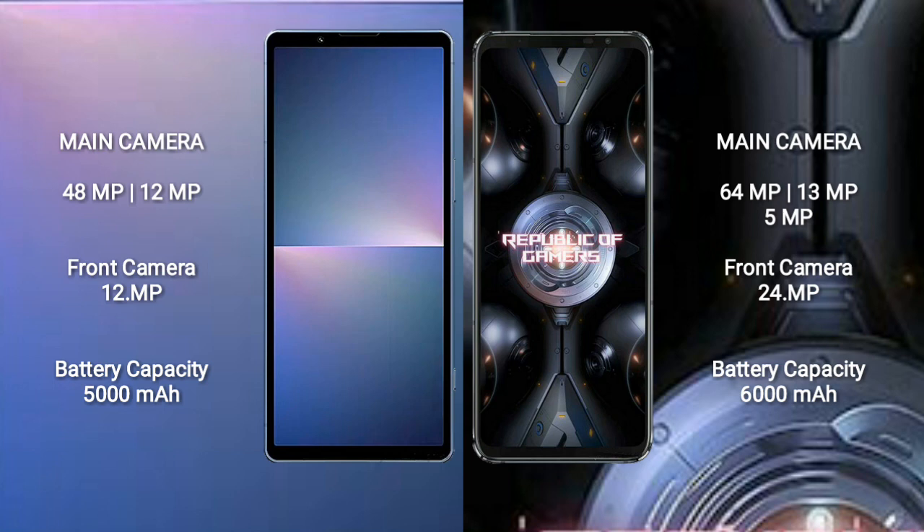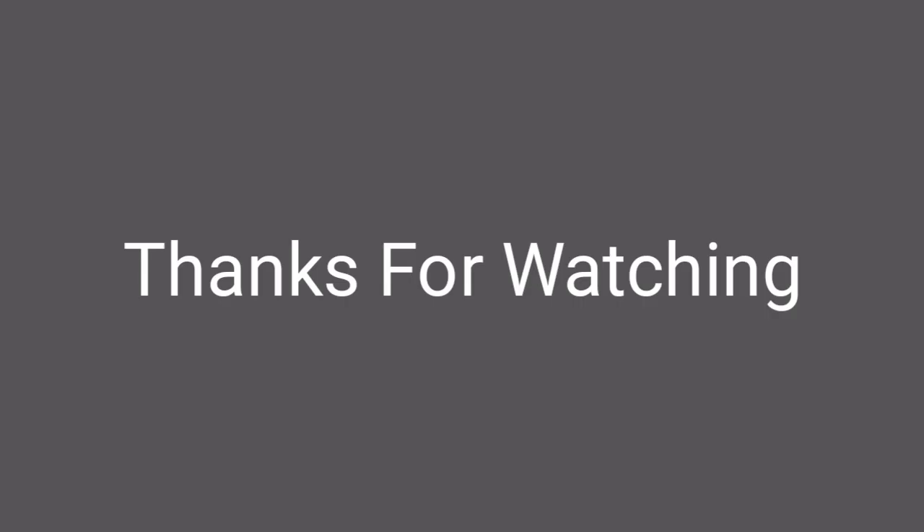The Sony Xperia 5 Mark 5 has a 5000mAh battery with 25-watt fast charging support. The Asus ROG Phone 5 Ultimate has a 6000mAh battery with 65-watt fast charging support.